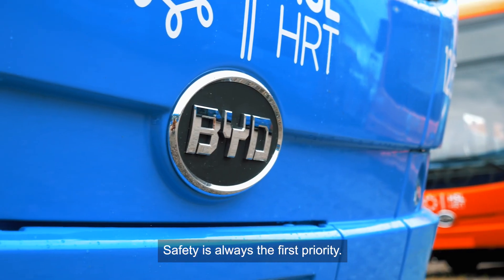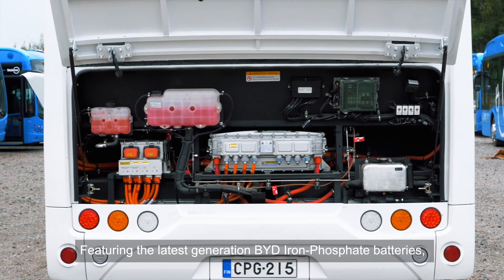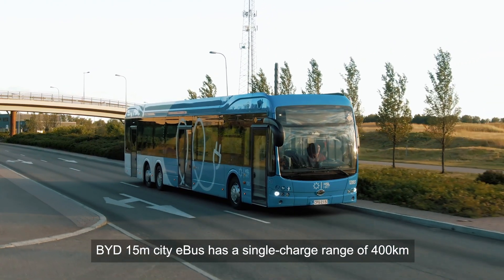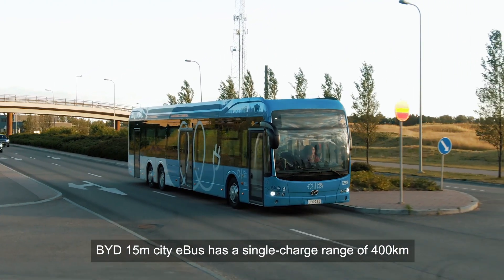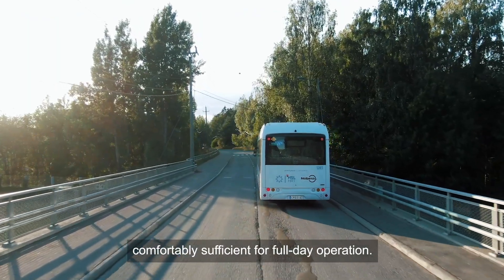Safety is always the first priority. Featuring the latest generation BYD iron phosphate batteries, the BYD 15-metre city e-bus has a single charge range of 400 kilometres under standard test conditions — comfortably sufficient for full-day operation.